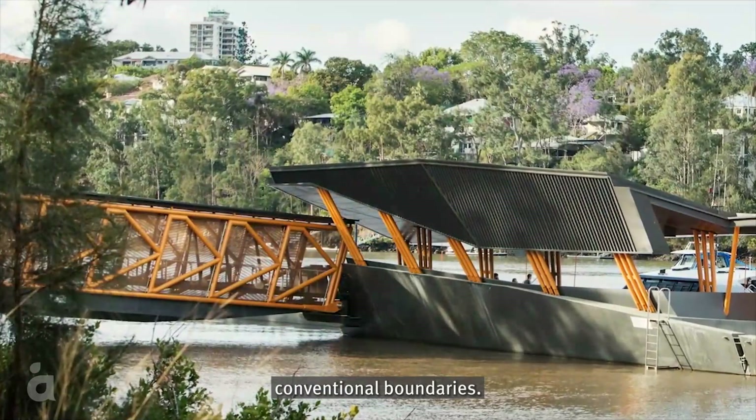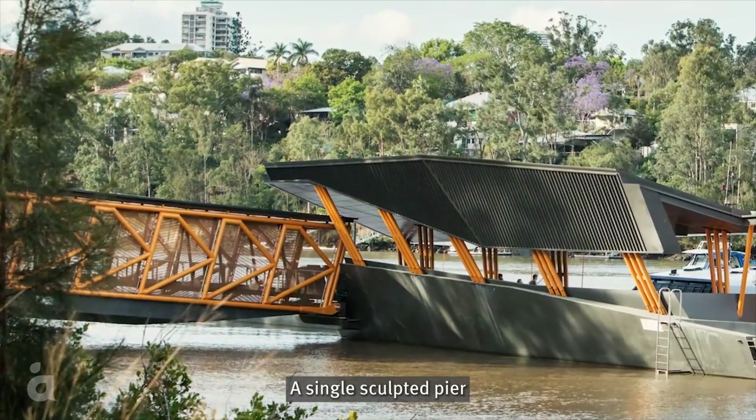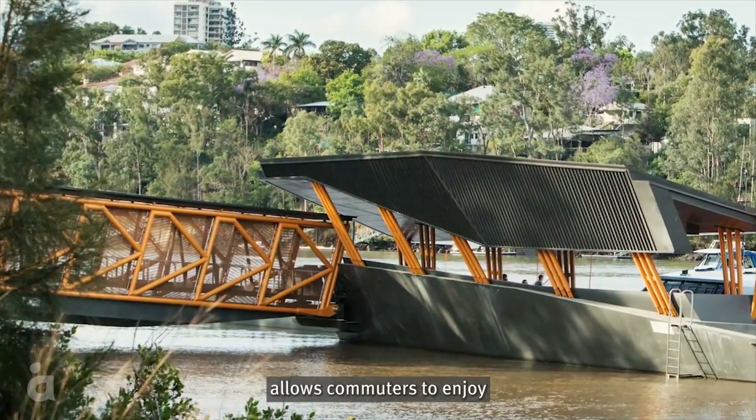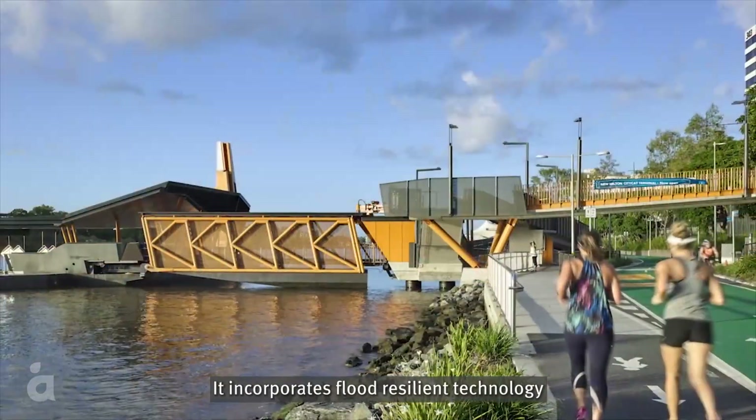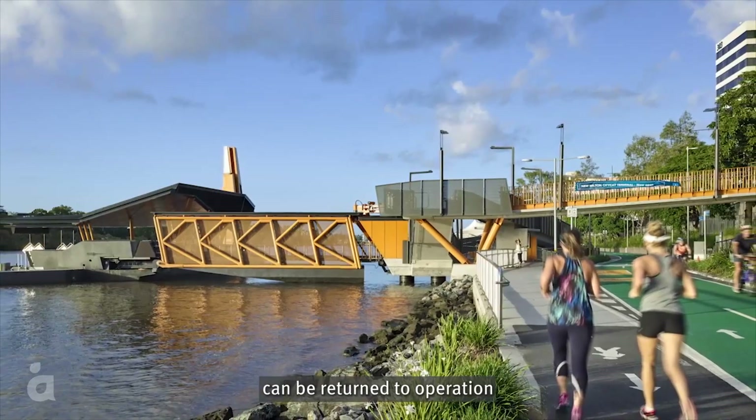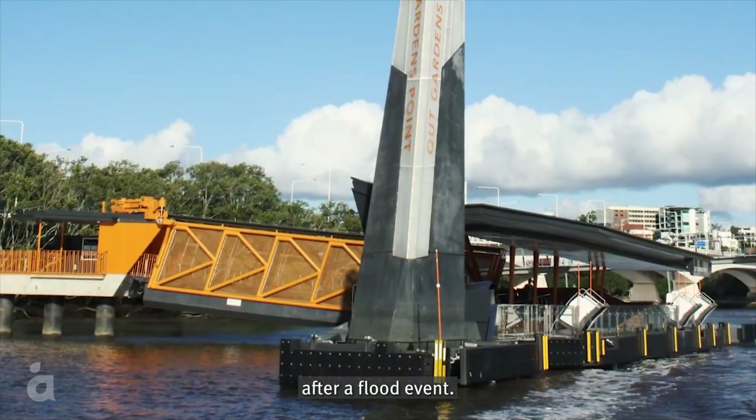The terminals stretch conventional boundaries. A single sculpted pier allows commuters to enjoy panoramic views of the Brisbane River. It incorporates flood resilient technology which means a terminal can be returned to operation after a flood event.